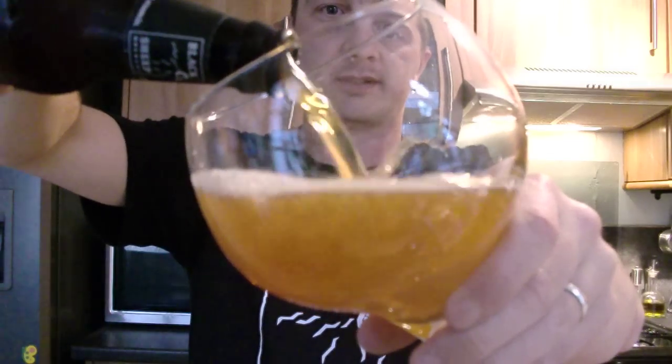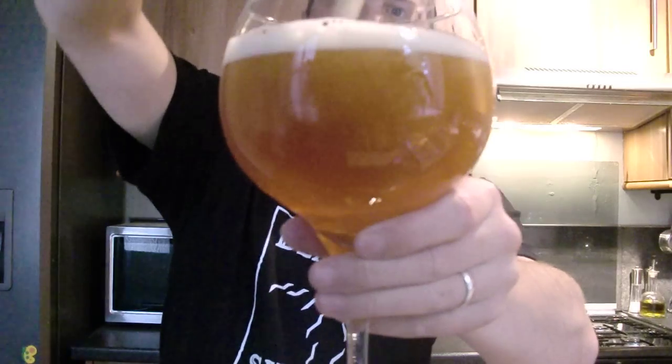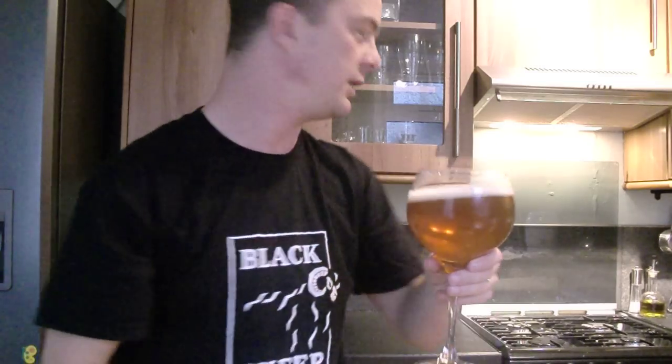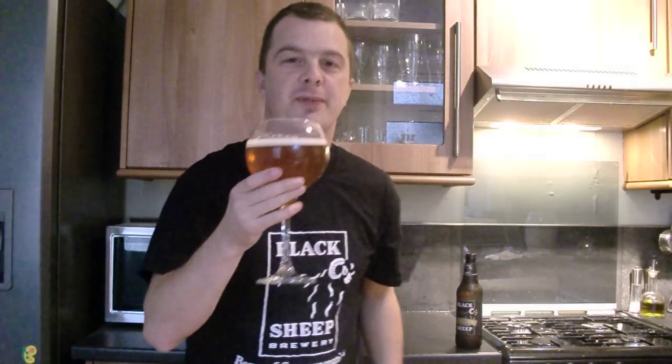Oh, look at this. Well, they call it Golden Sheep — it's as you'd expect really. It's a very, very golden coloured beer. Straight away — oh, it's beautiful. It's got a grapefruity smell and smells quite hoppy.